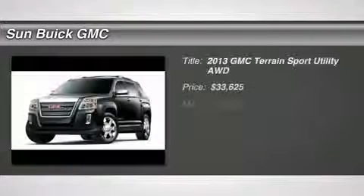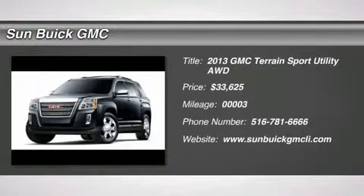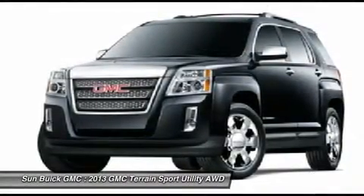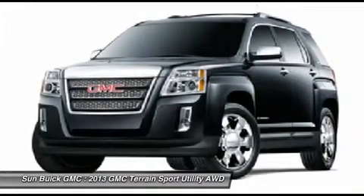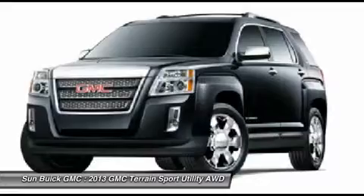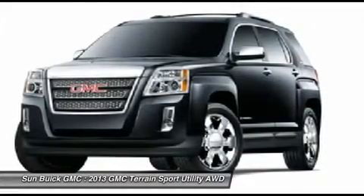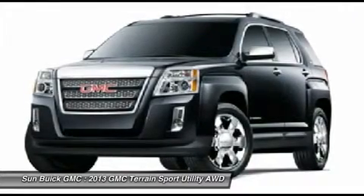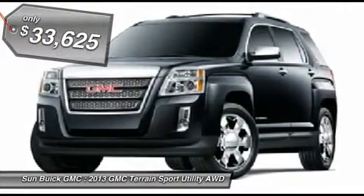The 2013 GMC Terrain combines the benefits of a crossover with the style and functionality of an SUV. Terrain offers uncompromised capability, a balanced stance, and a commanding view of the road, letting occupants enjoy a confident driving experience. An EPA-estimated 32-highway MPG is not bad either, and it is priced below $35,000.